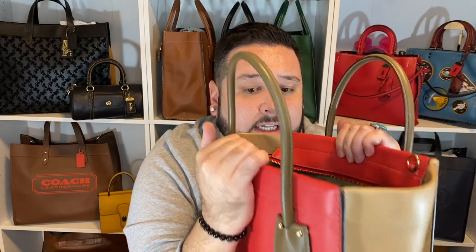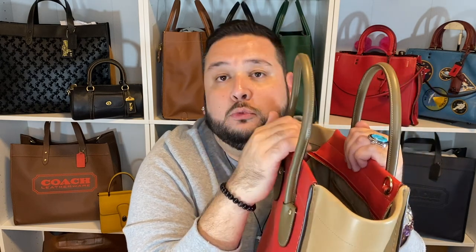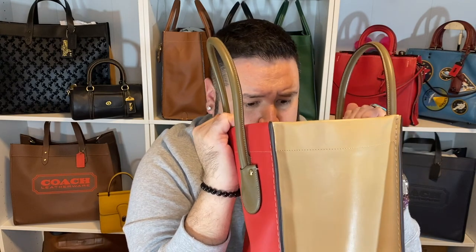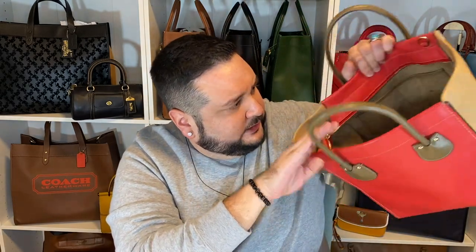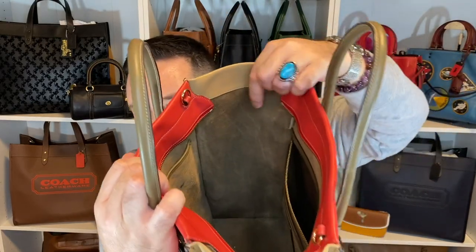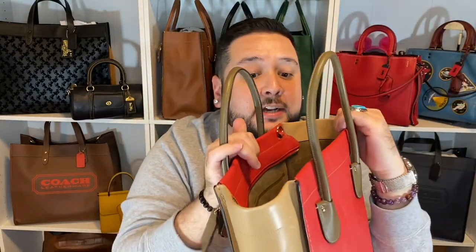OfferUp supposedly has a two-day buyer protection — if it doesn't show up the way it was described, you can return it. And I honestly think that's what I'm leaning towards. There's no strap to it, which I knew — not from the seller, but Harmony reached out and asked about the strap. She said she had misplaced it and if she could find it, she would send it. But look at the sides — like the side gussets are all scratched up. And you guys, this is a limited edition bag.